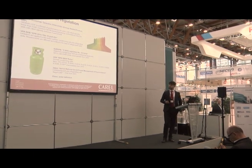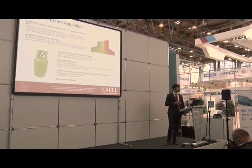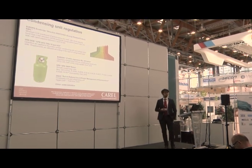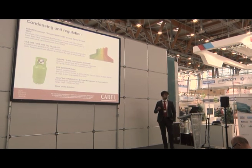Something very similar is also happening in Japan, with rules similar to Europe regarding GWP, with the same strategy to reduce emissions.